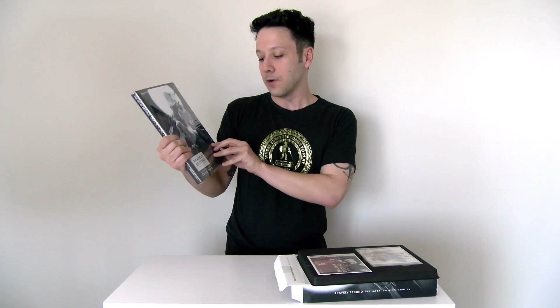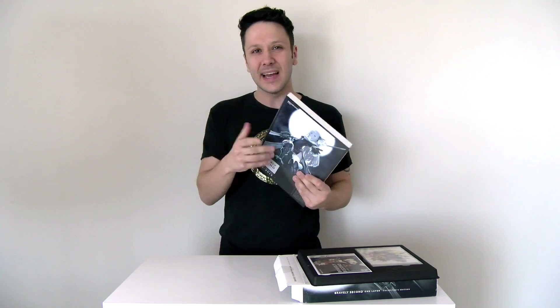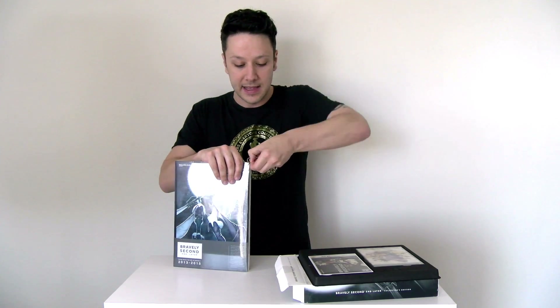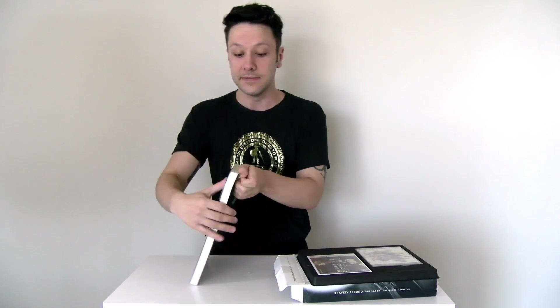And I think this is what's going to get most people excited. This is the Bravely Second End Layer art book — it comes with, obviously, the Collector's Edition. The thing that kind of upset me a bit: it's not hardcover, it's a softcover book. It's still very cool and it's very heavy. I was actually surprised when the post office brought it by today, and the box was as heavy as it was. I was definitely anticipating a smaller art book, kind of like what they had included with the old Collector's Edition and Bravely Default.